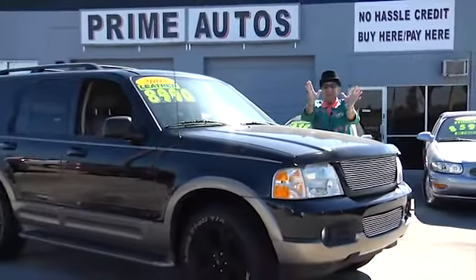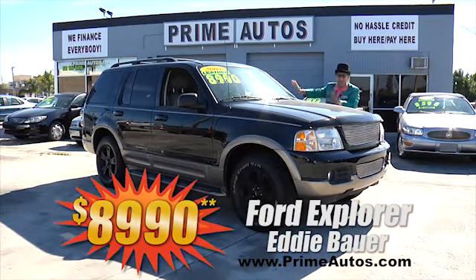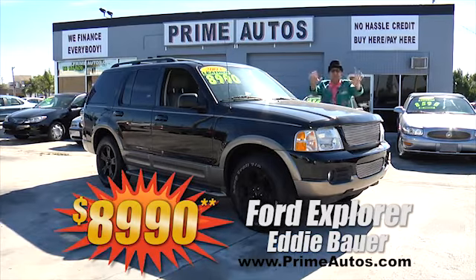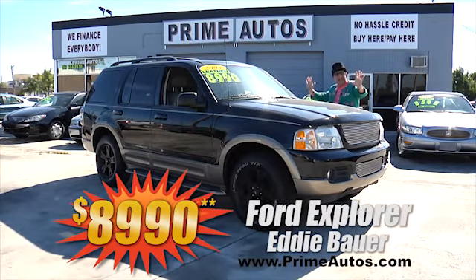This beautiful black Ford Explorer is the ever-popular Eddie Bauer edition, and this baby is loaded with luxurious leather, moon roof, CD, running boards, and all the toys. You can drive it away today for only $8,990.